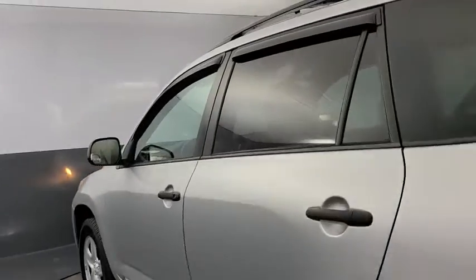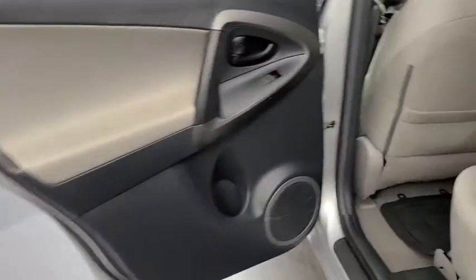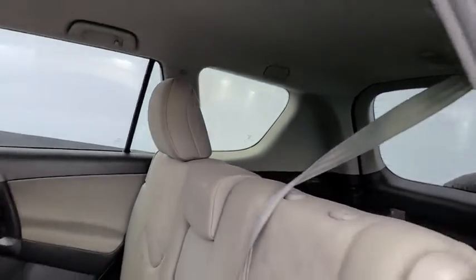Overhead console, panic alarm, remote keyless entry, rear window wiper, driver vanity mirror, front reading lamps, tilt steering wheel. This beauty is sure to make you the talk of the neighborhood, so call or drop in for a test drive today.